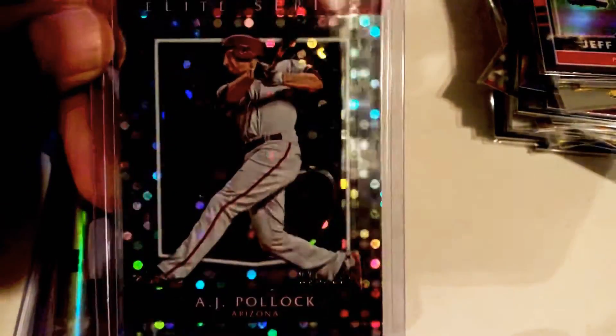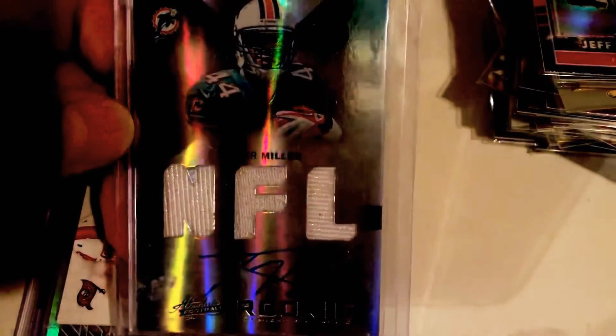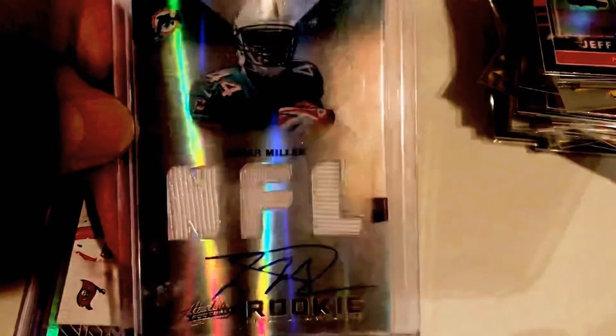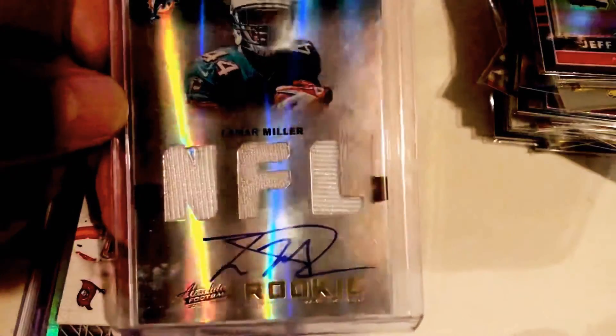AJ Pollock again, short print, /99. I had this one on my bookmark for a while too — I just thought it was such a neat way to have the relic in there with the NFL logo. And once again, anytime you get a relic with a signature, I'm all about that chase.